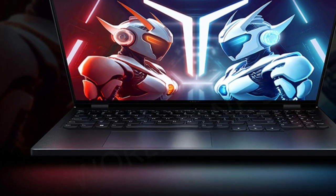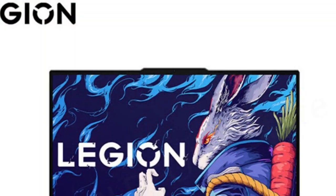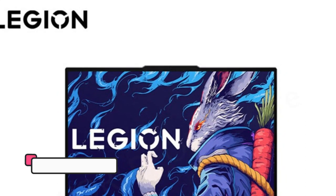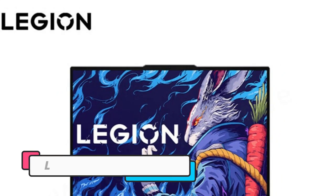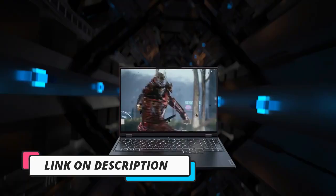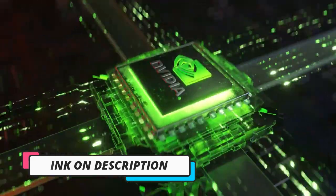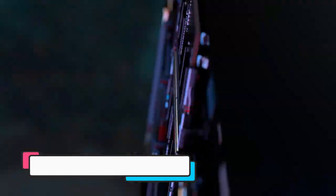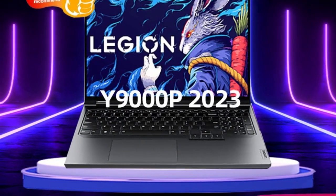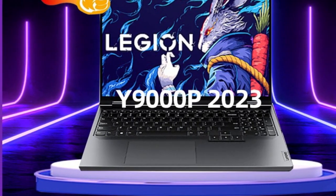The laptop features a stunning 16-inch 240Hz display that provides vibrant colors and an immersive gaming experience. The graphics are powered by either an RTX 4060 or RTX 4070 GPU, which ensures smooth and seamless gameplay, even in the most demanding titles. The Lenovo Legion Y9000P also features a sleek and stylish design with a slim profile and an exceptional aluminum chassis that can withstand everyday wear and tear.